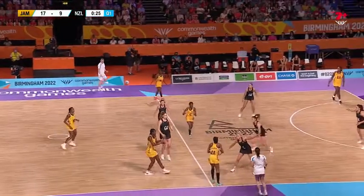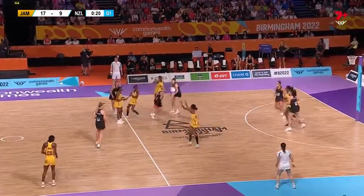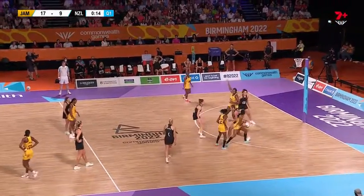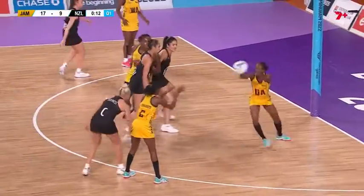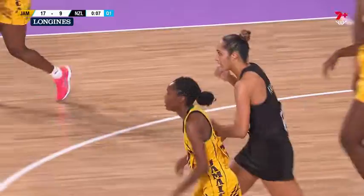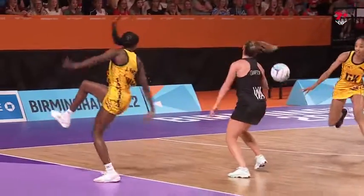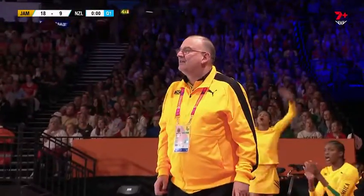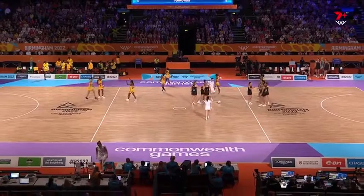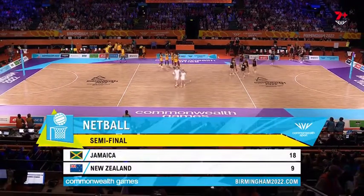Different sort of patience here than it was against Australia — they found themselves down by six in that game. At the moment they don't look like they're giving up on this patient game plan. Fitzpatrick with the job on Fowler, and it just opens up Beckford — that's not smart at all. Beckford will burn you if you leave her alone. The siren goes and Jamaica looking very good early as they go to the break.